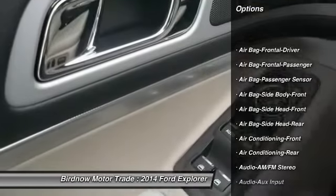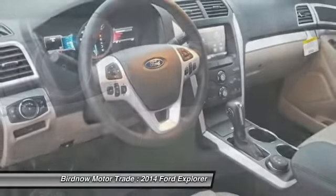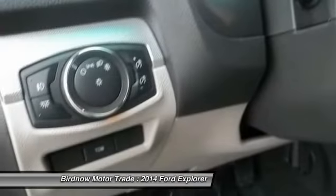Traction control, stability control, steering wheel audio controls, air conditioning, four-wheel ABS, airbags, flex fuel system, power steering, floor mats, keyless entry.